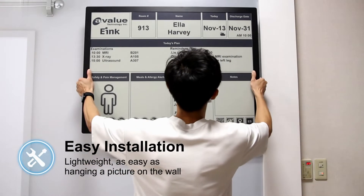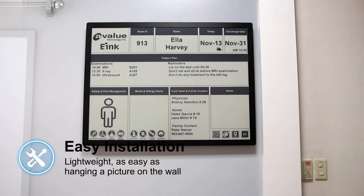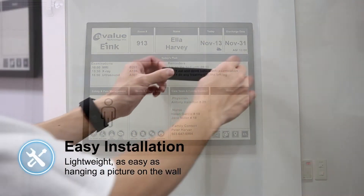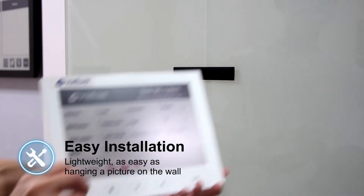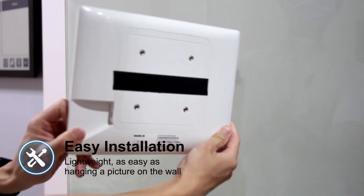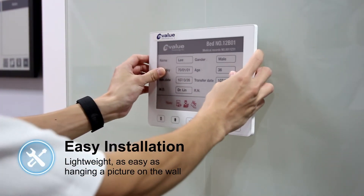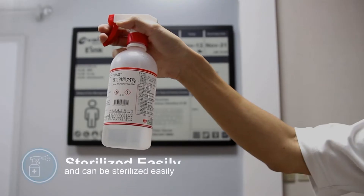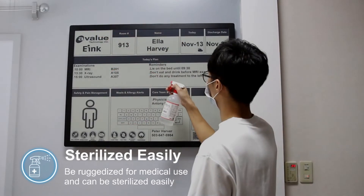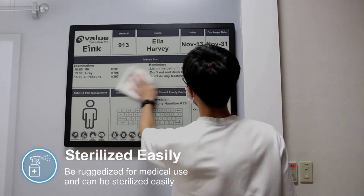Digital paper is easy to install, as easy as hanging a picture on the wall, with light weight. Digital paper also allows for a dust-free update and can easily be sterilized, suitable for medical and hospital environment use.